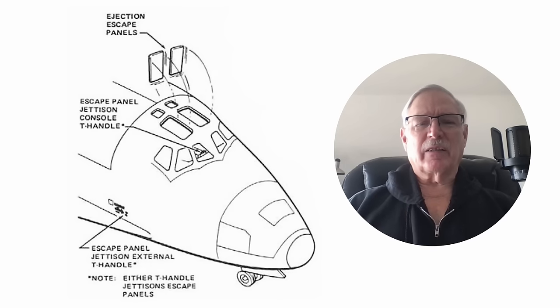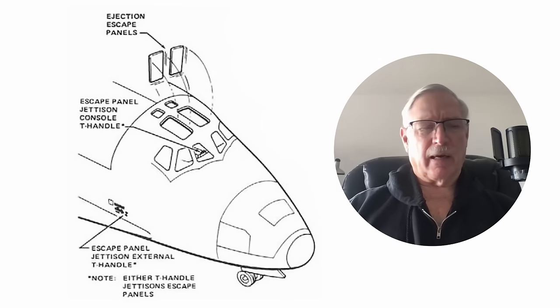Now, the ejection system on the Enterprise — this was a high-risk test, and you wanted the ability to get out. On the free flights they had ejection seats in case anything went wrong. In fact, they also had ejection seats on the first two flights of the Columbia.